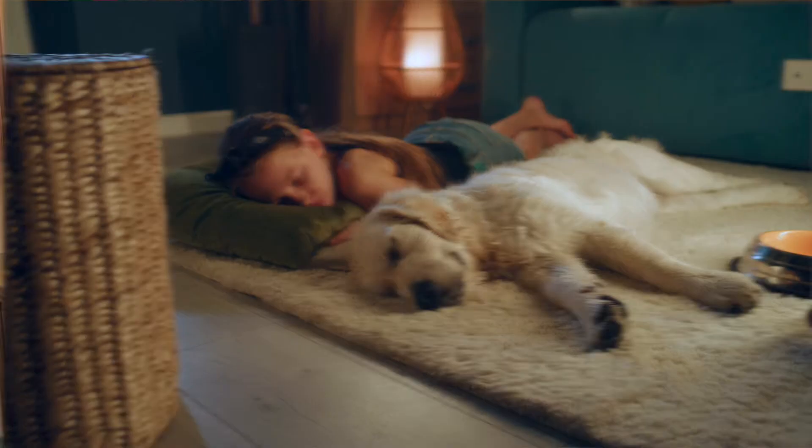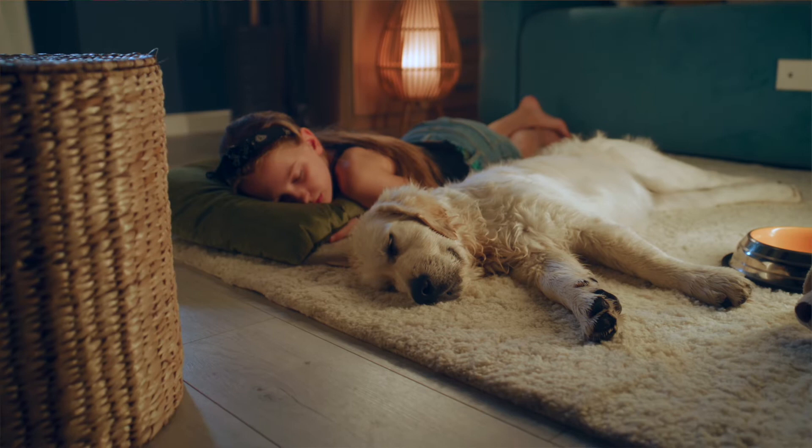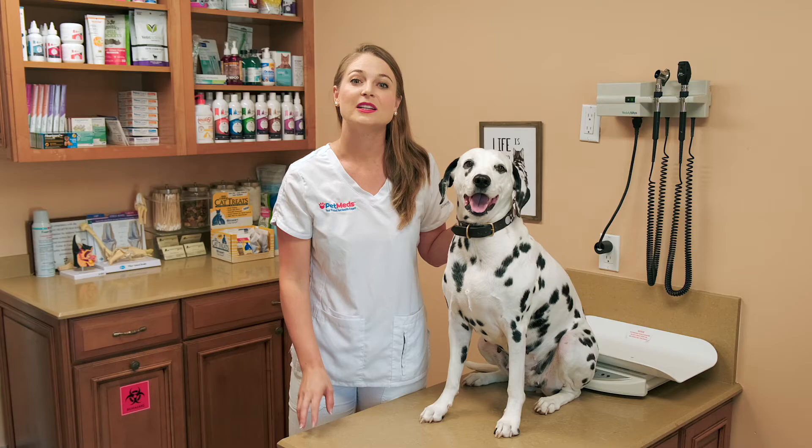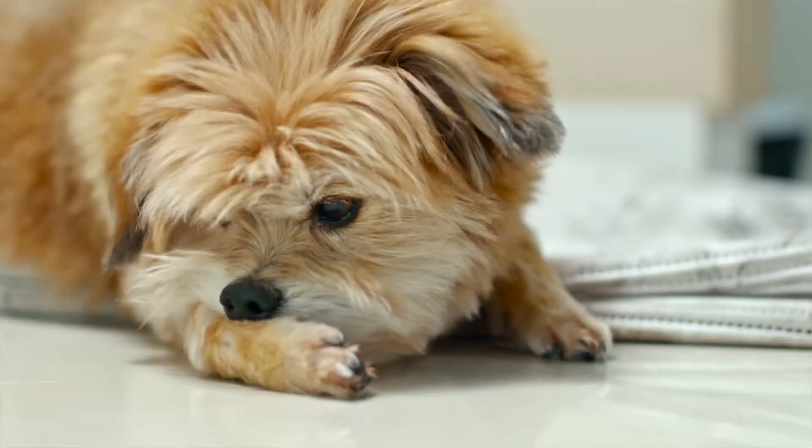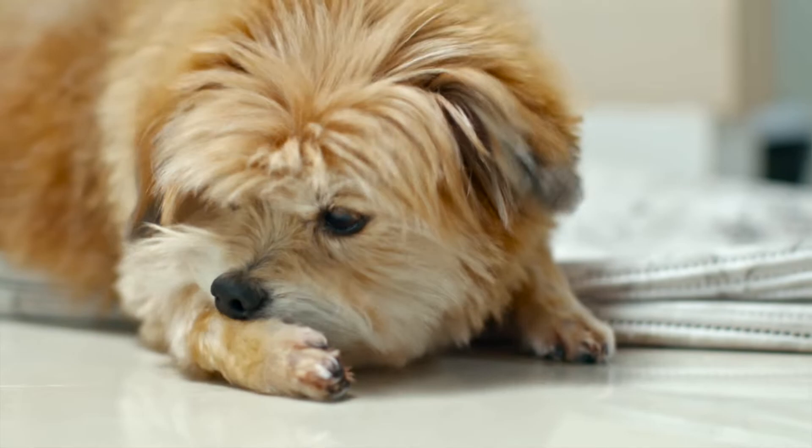Fleas are almost microscopic and love coming into our warm, cozy houses to feed off of our pets' blood. Just one flea bite on your dog or cat can trigger a full-body, itchy, allergic reaction, causing skin-chewing, irritation, infections, and hair loss.